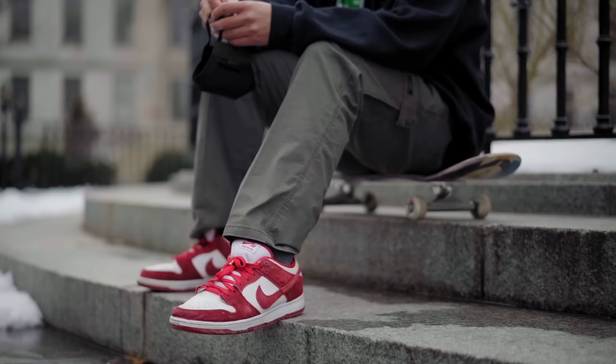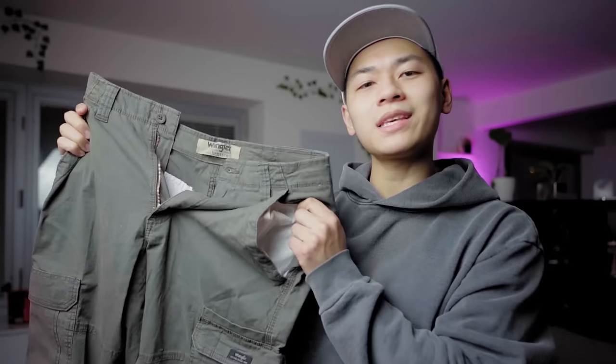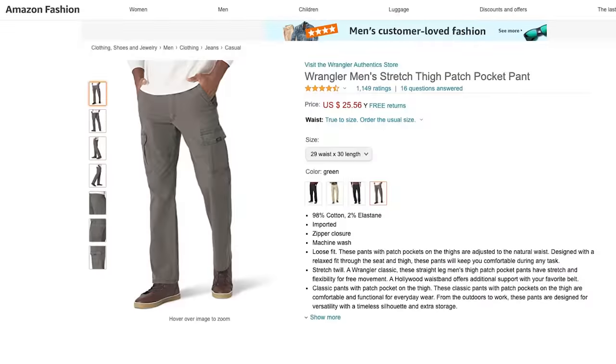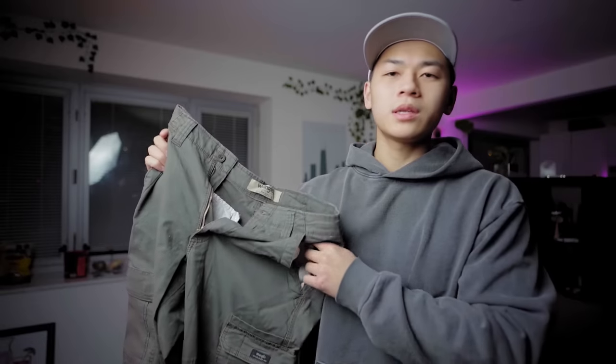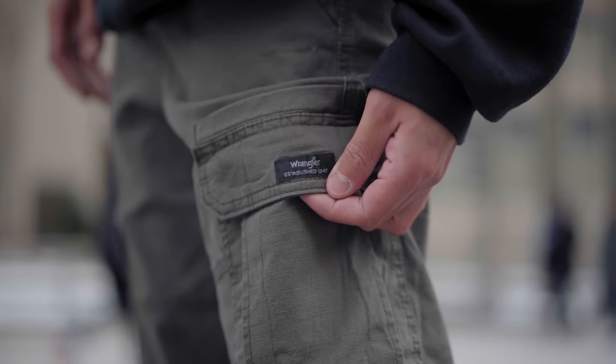Brought to you by the Ridge Wallet. Let's get started with the cheapest pair of cargo pants money can buy — these are the Wrangler cargo pants. You can get these for $20 on Amazon or $20 at Walmart, totally up to you. In New York City there is no Walmart, so I had to pick these up from Amazon.